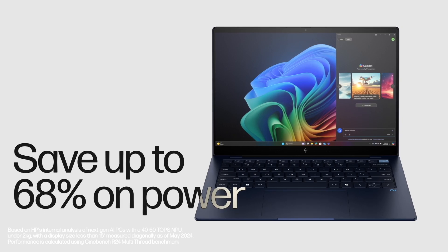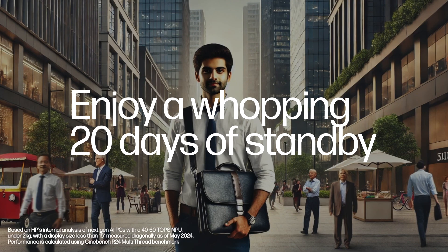Save up to 68% on power and enjoy a whopping 20 days of standby. Yup, you heard that right.